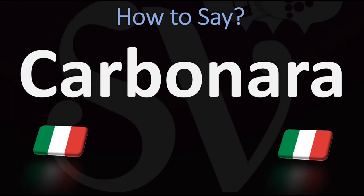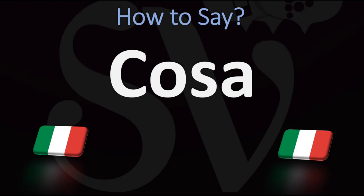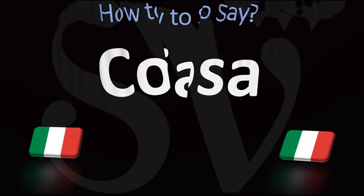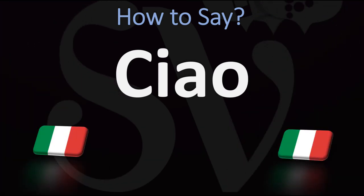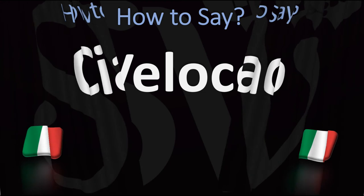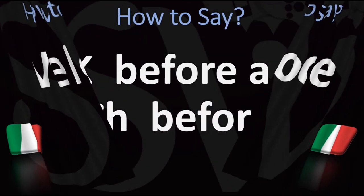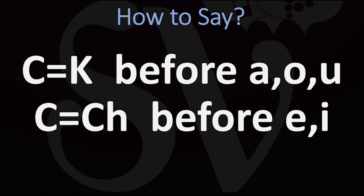Before an A, hard C: Carbonara — your favourite pasta dish recipe, isn't it? Carbonara. Or before an O, same thing, hard C: Causa. Causa means a thing, or cause. Before an E or an I, C becomes CH as in 'chow.' Before an E: CH — Veloce. Veloce meaning fast. So, C is a hard C, a K before A, O, and U, and a CH sound before an E or an I.